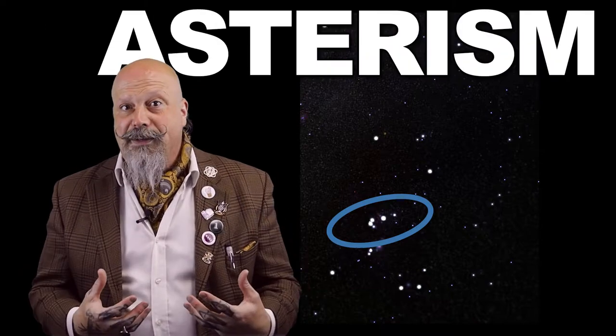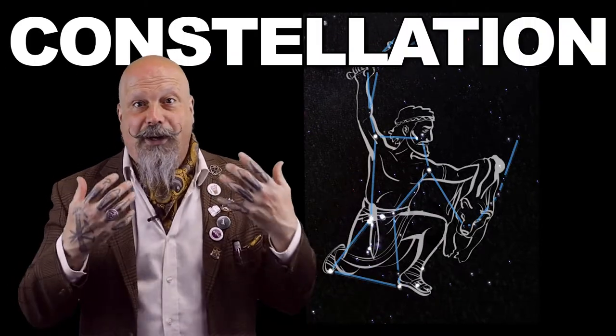Now remember that asterisms aren't the same thing as constellations. Orion's Belt is an asterism. Orion the Hunter is a constellation. An asterism is a quickly recognizable pattern of stars. And the Summer Triangle is comprised of three stars, which are each part of their own constellations.